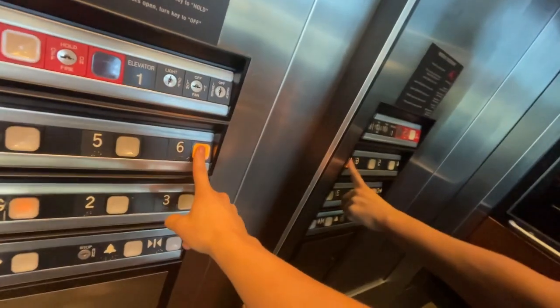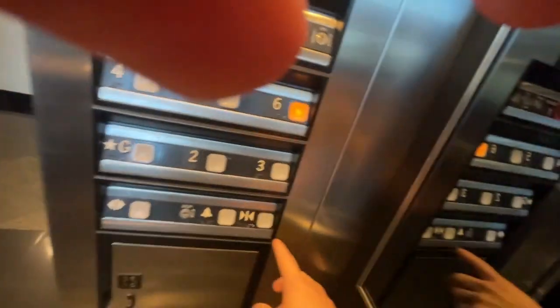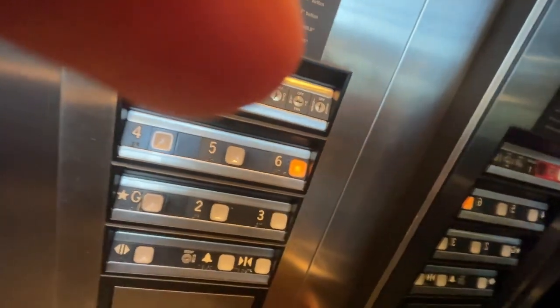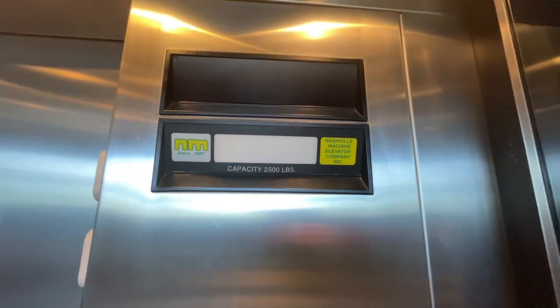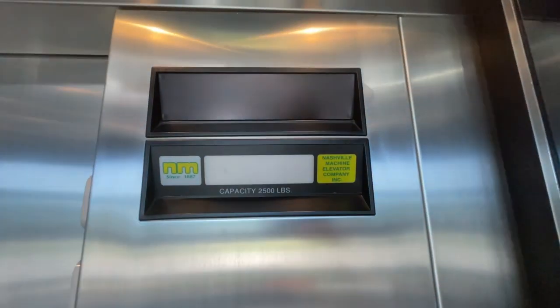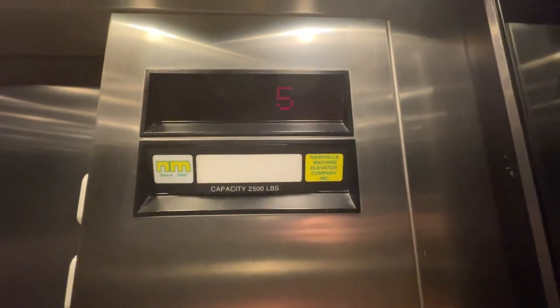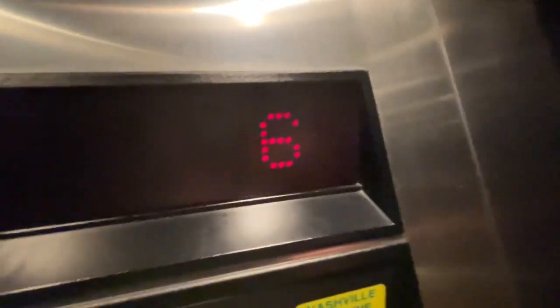We'll take another ride at the six. We'll take a look at the numbers going up. There's 24 lights on the ceiling up there, you can see me. Here we are back at six.